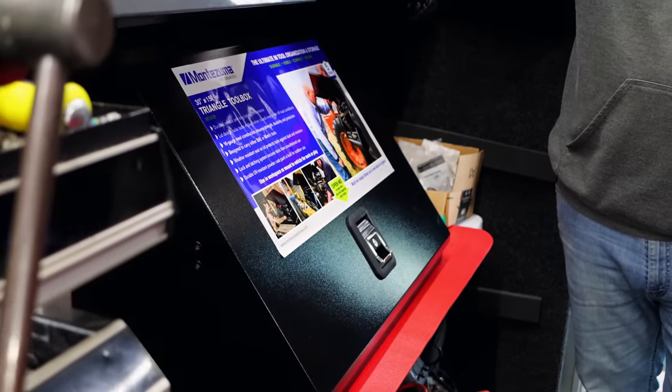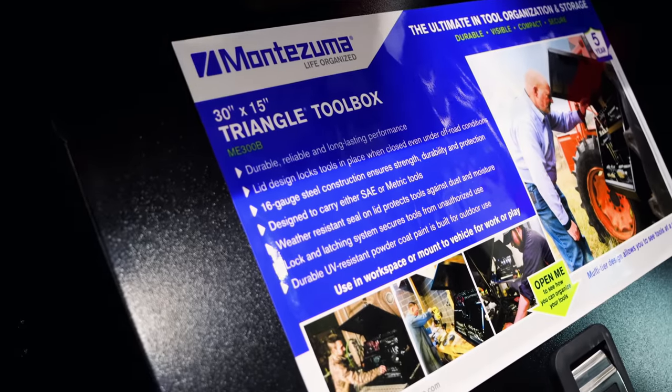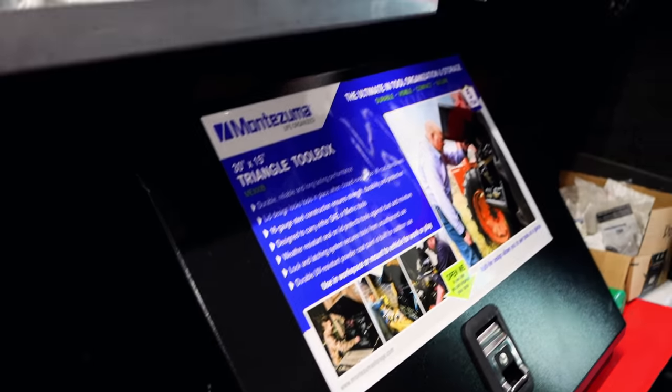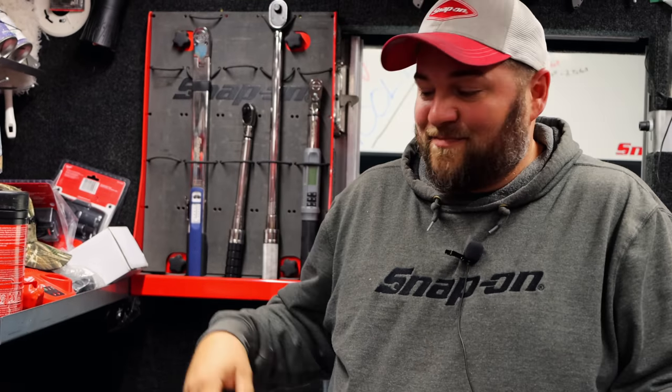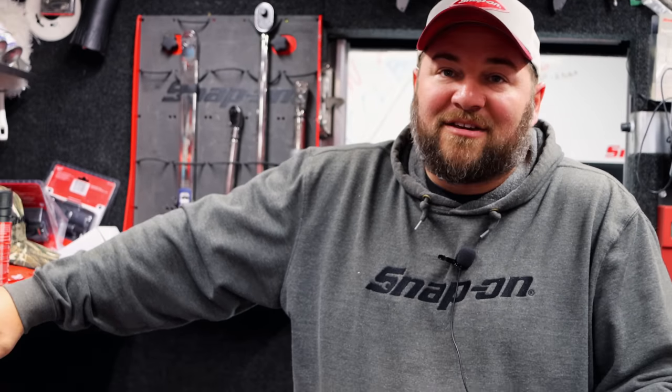They've got this nice Montezuma box, 30 inch by 15 inch. Of course, everybody already knows if they follow Clay on YouTube for any more than about 24 hours, you know he's a big fan of the Montezuma boxes. But it's because they're a good box too — weather resistant, watertight, all that good stuff. So you know what about your tools getting drowned out? And if you flip them over, the crap won't fall out, because it does keep everything good and tight.